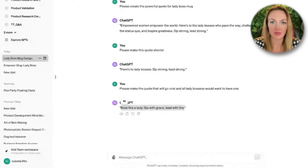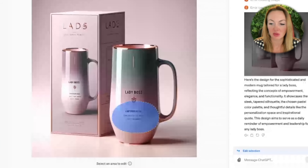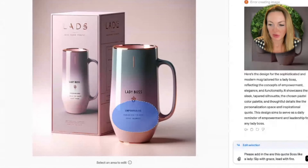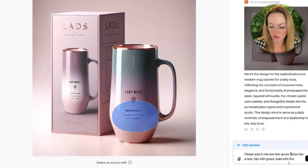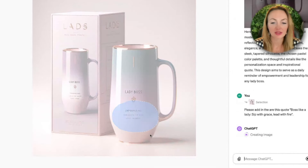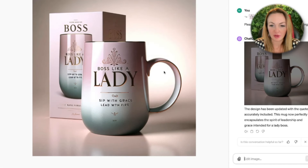Now I'm asking ChatGPT to work with this product. I'm adding the quote that ChatGPT just came up with, and now ChatGPT will add this quote into the designated space and we'll see how it works. So we got: 'Boss Like a Lady, Sip With Grace, Lead With Fire.' Would you agree that it looks at least decent?